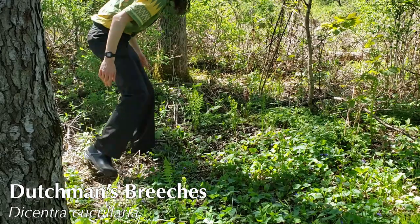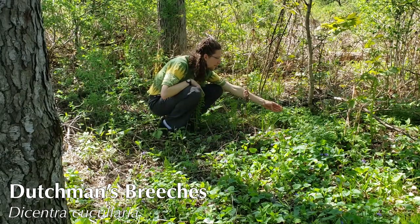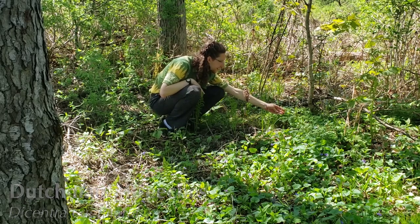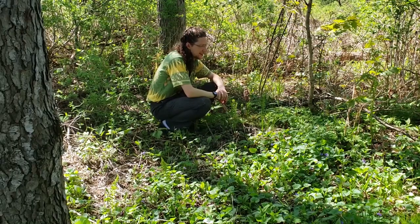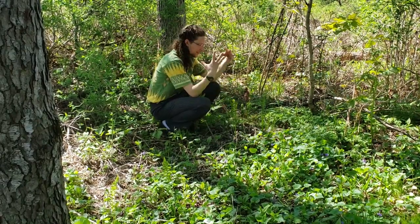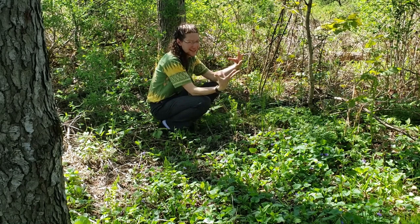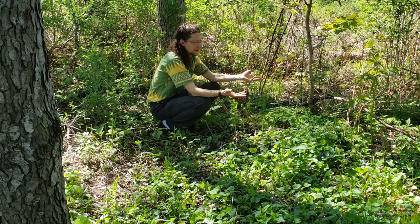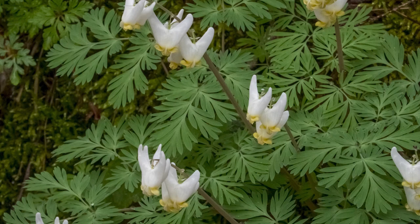This is Dutchman's britches. They're just finished flowering, but you probably saw them earlier. They will go dormant very shortly. They're what we call a spring ephemeral, meaning they just grow in the spring before the trees really leaf out. And then by the time they go to seed and go dormant, it's June or July. They don't stick around too long in the shade — they just get their reproduction out of the way really quickly.